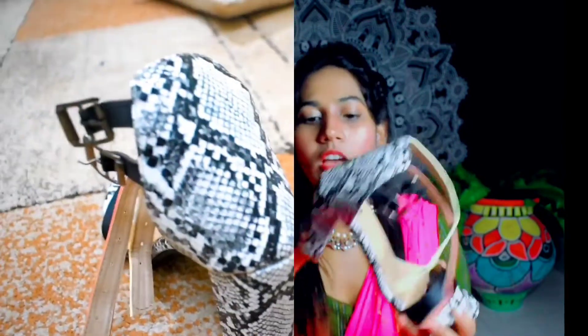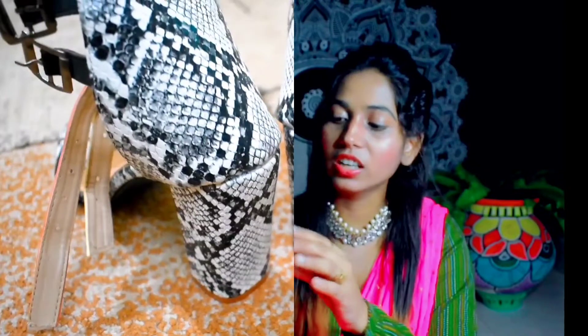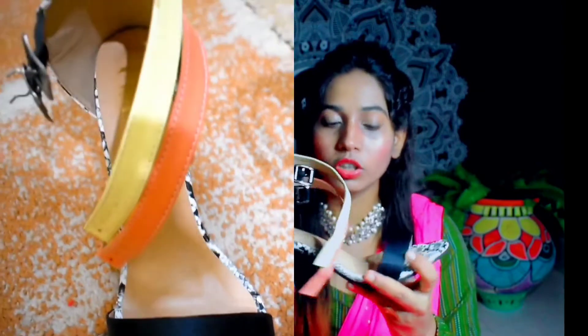I really wanted this heel. The heel is a little bit high, but it is very comfortable. I don't feel like the heel is too much, and I don't feel uneasy wearing it. There is also a belt detail on it. The look is very good and it is very comfortable.